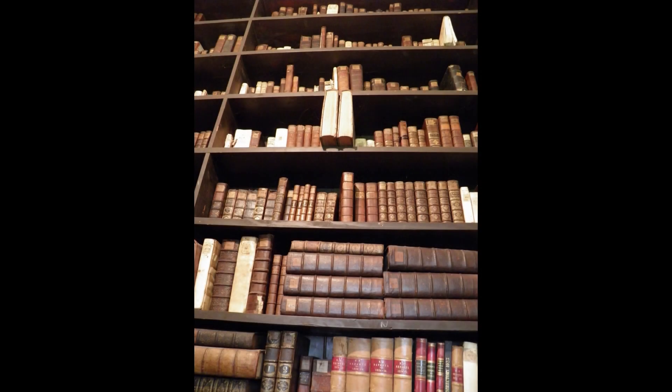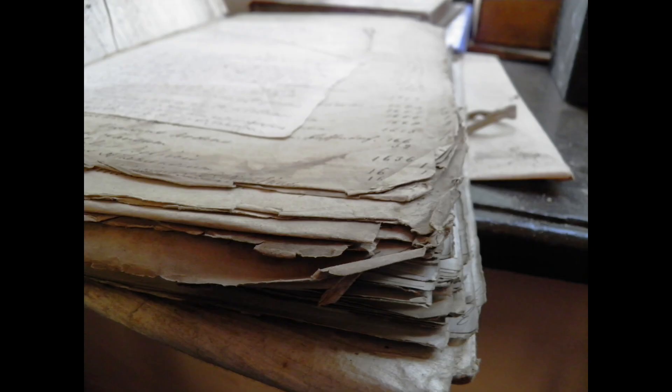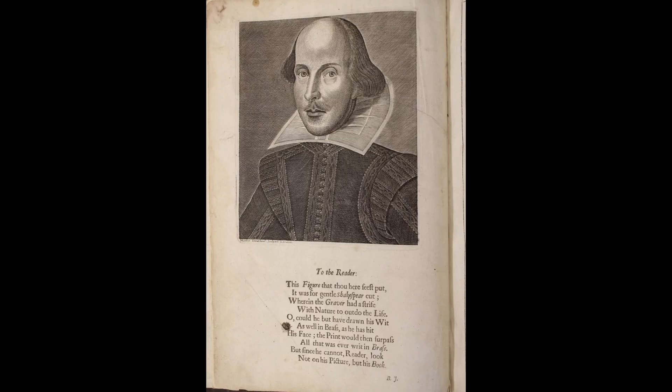A substantial amount of work began on the collection in September 2015, which included freezer de-infestation, a basic clean and transportation from St Canis's Cathedral in Kilkenny to Maynooth University, where I had the pleasure of cataloguing the material. Items requiring conservation were identified and repaired by our on-site conservation team. The collection is housed in a secure, environmentally controlled storage area with optimal temperature and humidity levels to prevent insect damage and deterioration.